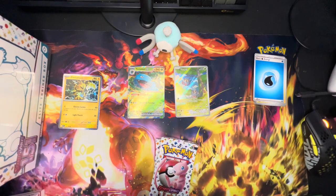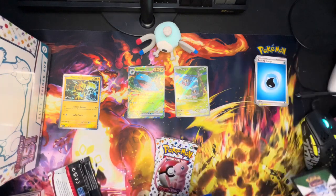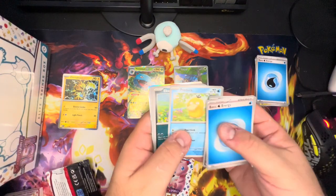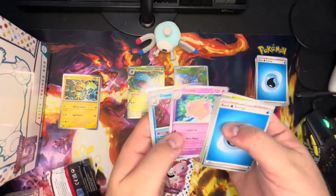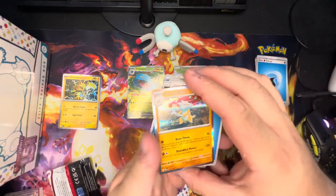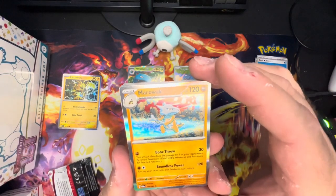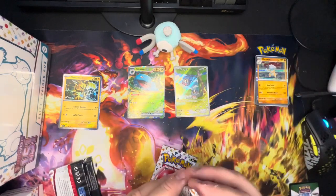Moving on — pack two: Basic Water energy, Koffing, Scyther, Ekans, Cubone, Gloom, Dugtrio, Clefable, Omastar, Jigglypuff, Marowak. Underrated Pokémon is Marowak — especially the Alolan form, one of the coolest Alolan forms there is. Not sure how much it can do in this set, but cool-looking card nonetheless.